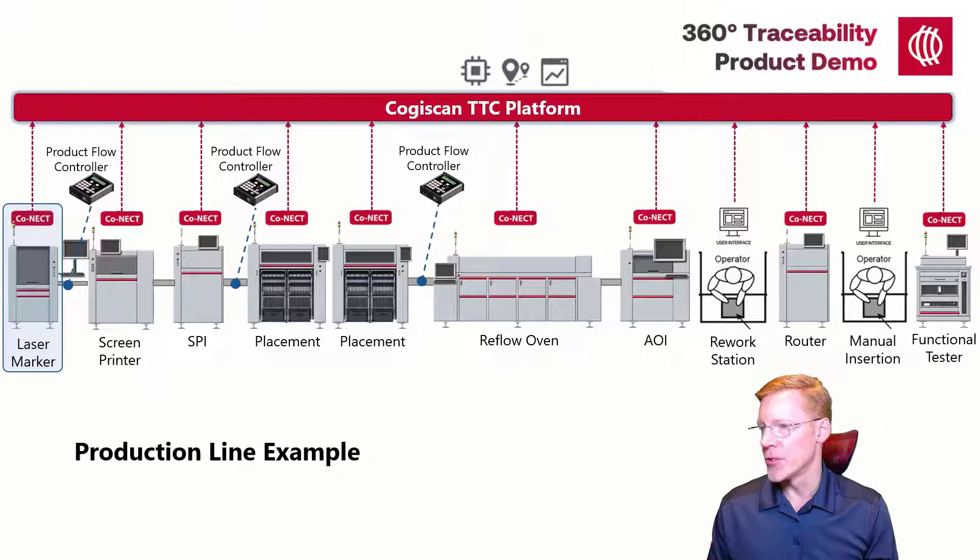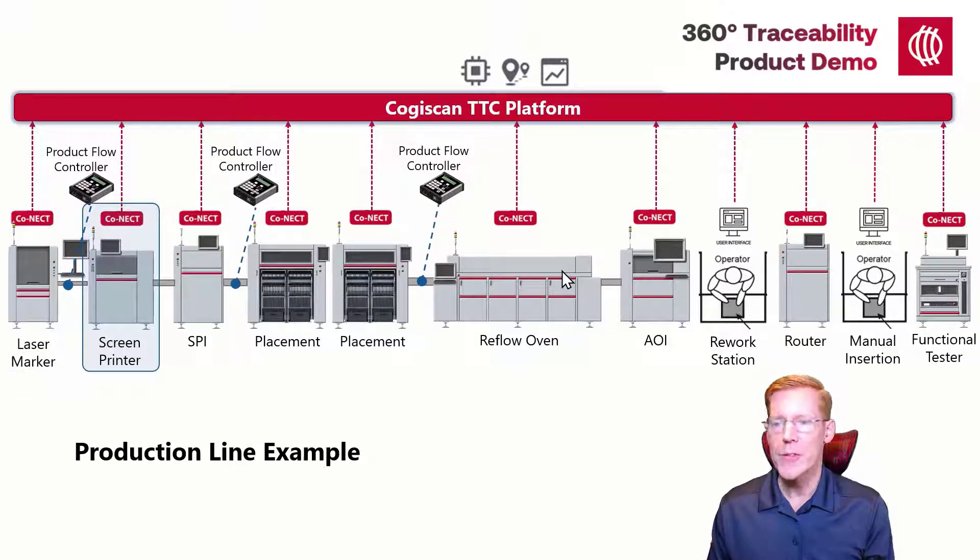The next machine in the line would generally be a stencil printer. Stencil printers are excellent from a demonstration standpoint, as there is a surprising amount of information available from them. You'll see later in the traceability report that in conjunction with our setup traceability capabilities, we can collect information about the consumables, the tooling, program name, and process data. We have a separate video about setup validation, so check that out if interested. Cogiscan will want to capture the serial number of the product as it enters the stencil printer so that we can associate the process and material information to the proper product. Most stencil printers don't scan the product's serial numbers, but we have you covered on that.